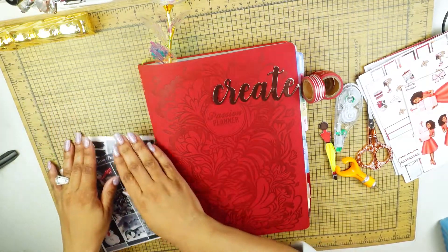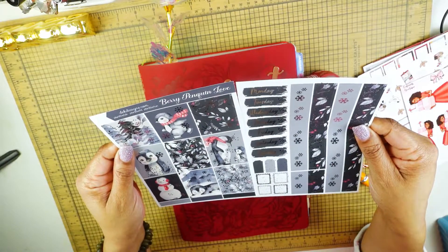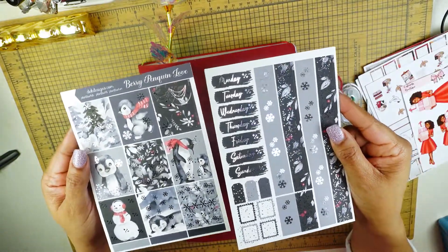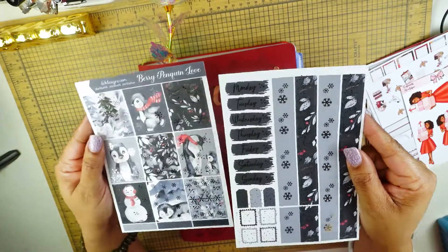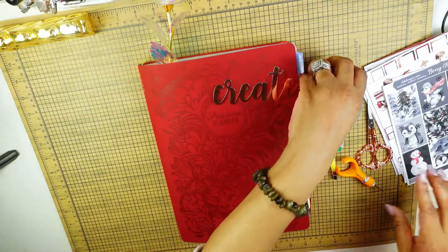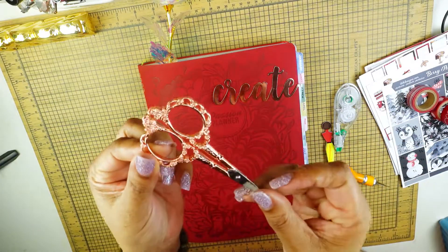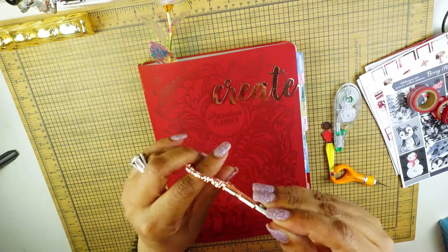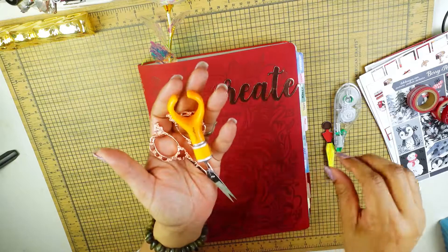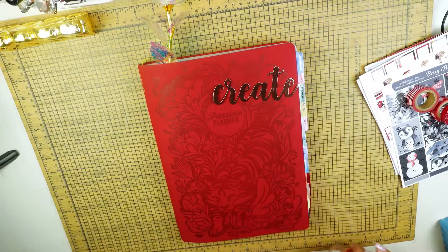I'll also be using this brand new mini kit from D.E.K. Designs called Berry Pink When Love — look how beautiful and foiled it is. And I have all of my tools: my scissors here, which I absolutely love — these Rose Gold scissors, I got them off Amazon — and my other trusty tools that I always use when I plan. So let's get started.